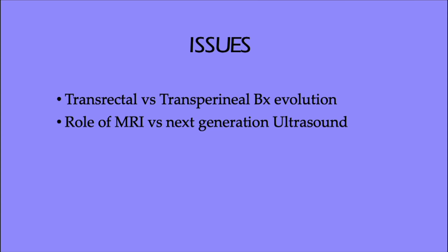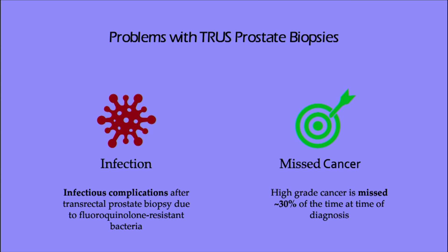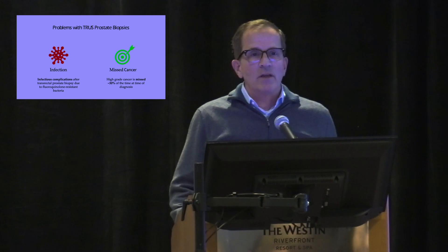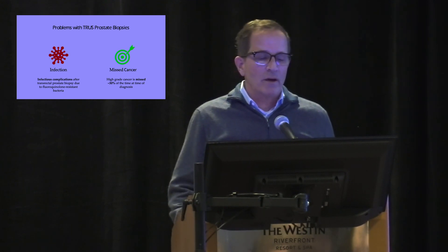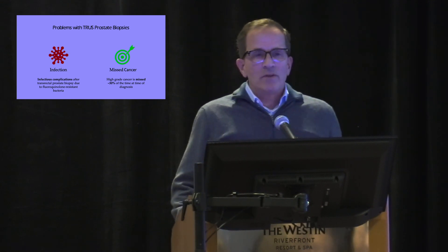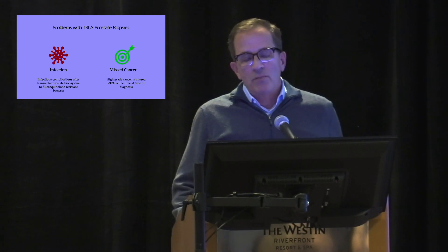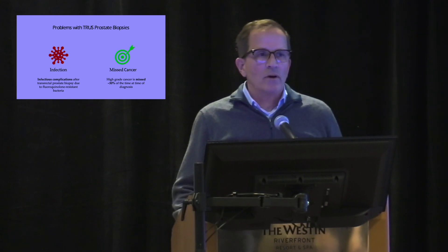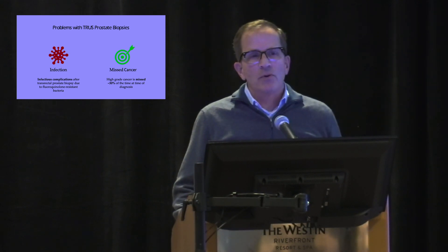What are some of the problems with the traditional transrectal ultrasound? It isn't a clean approach. Back when I first started, we didn't even give antibiotics routinely. We've recognized there have been infectious complications from going through the rectum. And then there's the issue of missing cancer — coming in perpendicular from a transrectal as opposed to transperineal, which is a latitudinal approach versus a longitudinal approach. Is there an opportunity to get better cancer yields?